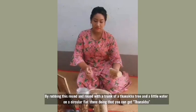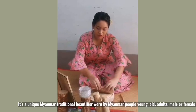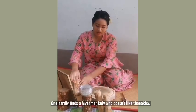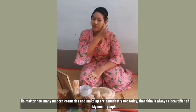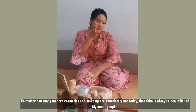By rubbing this round and round with a little water on a circular flat stone, it becomes a unique Myanmar traditional beautifier worn by Myanmar ladies young and old. This is called Thanaka. One hardly finds a Myanmar lady who does not like it. No matter how many modern cosmetics and makeup products are invented, the Thanaka is still a favorite beautifier of Myanmar ladies.